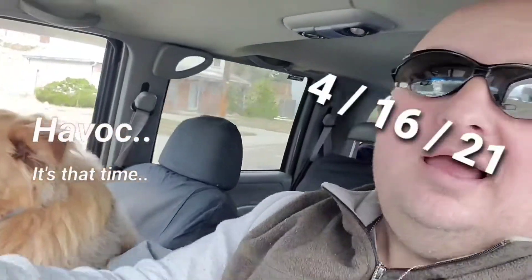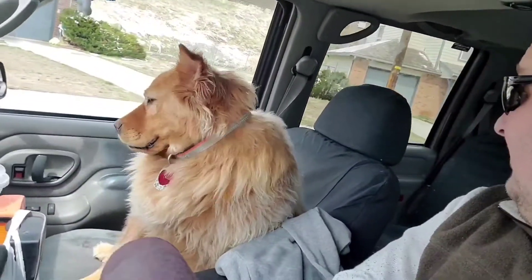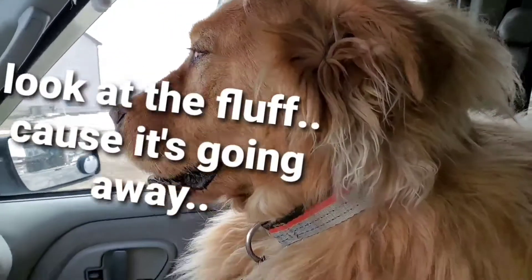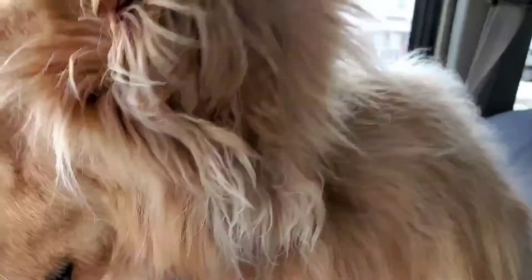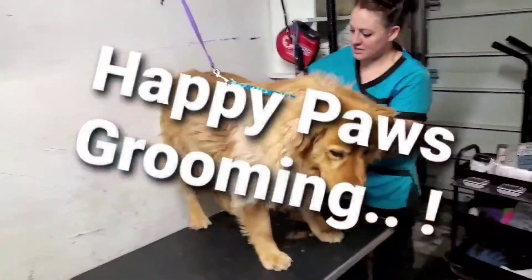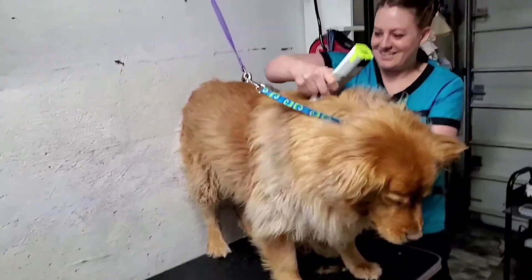Havoc and I are getting ready to go see Happy Paws grooming — Kim and Andy — and we're gonna figure out what we're about to do with him. And there's Kim shaving him down. Yes, it's that time — that's what we're doing now. We've talked about it.